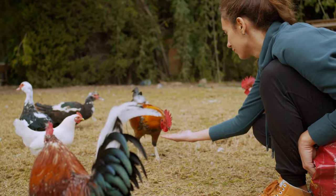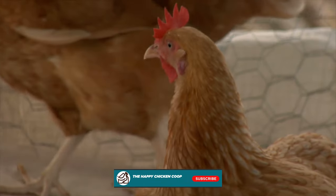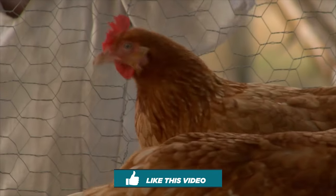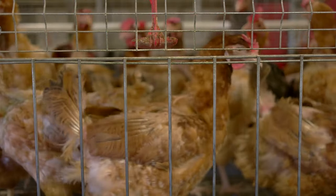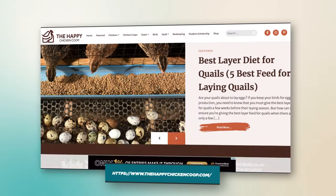Hi there, welcome to the Happy Chicken Coop YouTube channel. Thanks for joining us today. Please be sure to like and subscribe to our YouTube channel — it helps us grow the show. If you find content that we put out that is helpful, informative, or interesting, or something new that you didn't know about, please share it with others. Also be sure to subscribe to our website, thehappychickencoop.com.